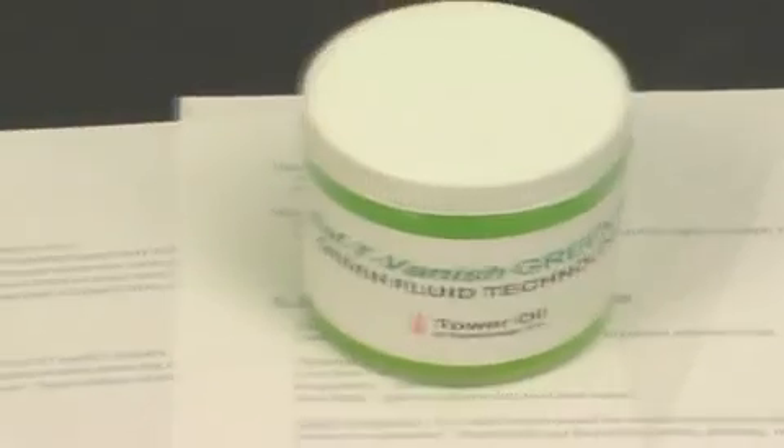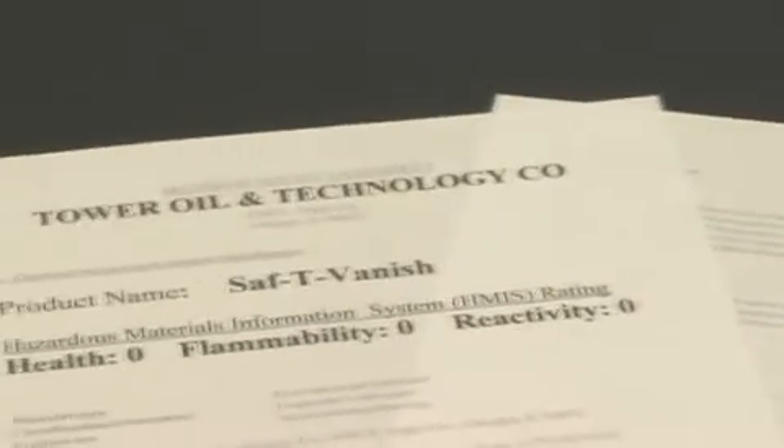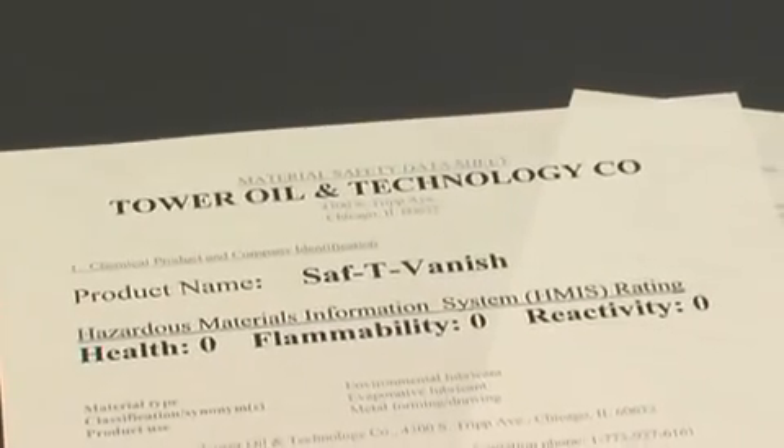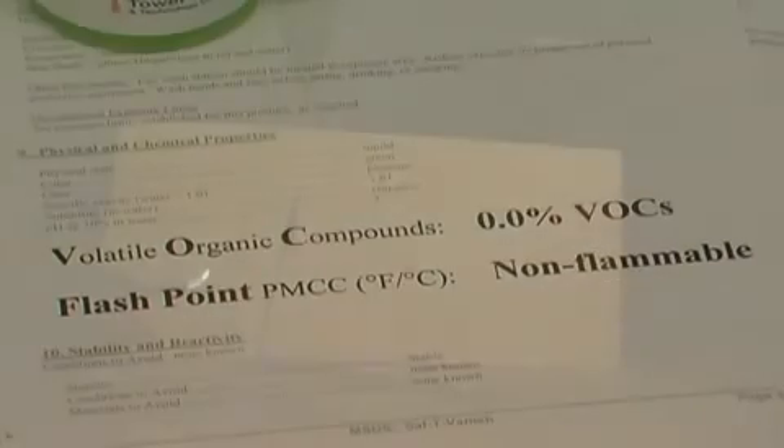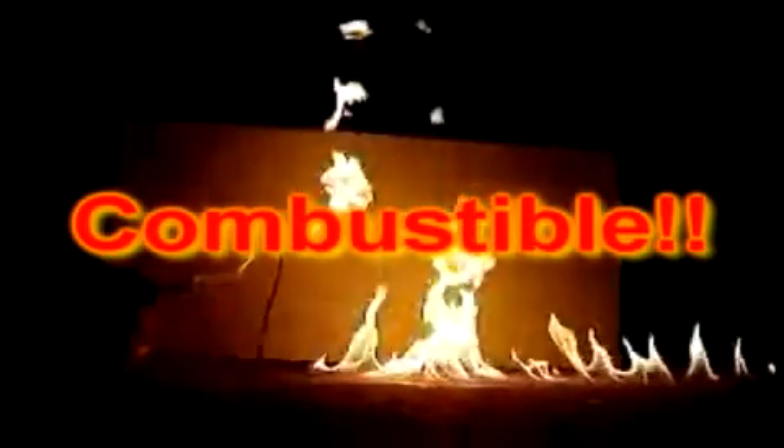Safety Vantage has a health and safety rating of 0-0-0 and has no threshold limit value. Safety Vantage has zero VOCs, while solvent-based compounds contain well over 90% VOCs. Safety Vantage is totally non-flammable, whereas solvent-based evaporative fluids have a flashpoint typically between 105 and 128 degrees Fahrenheit.